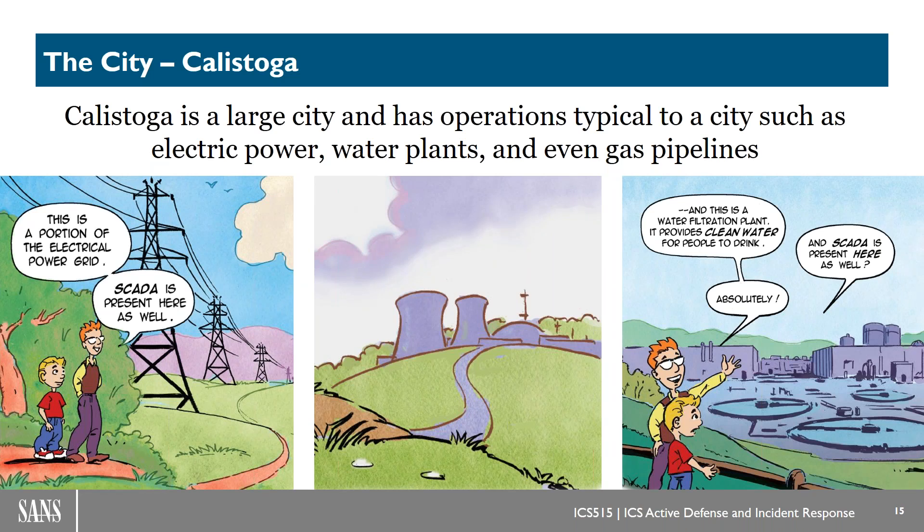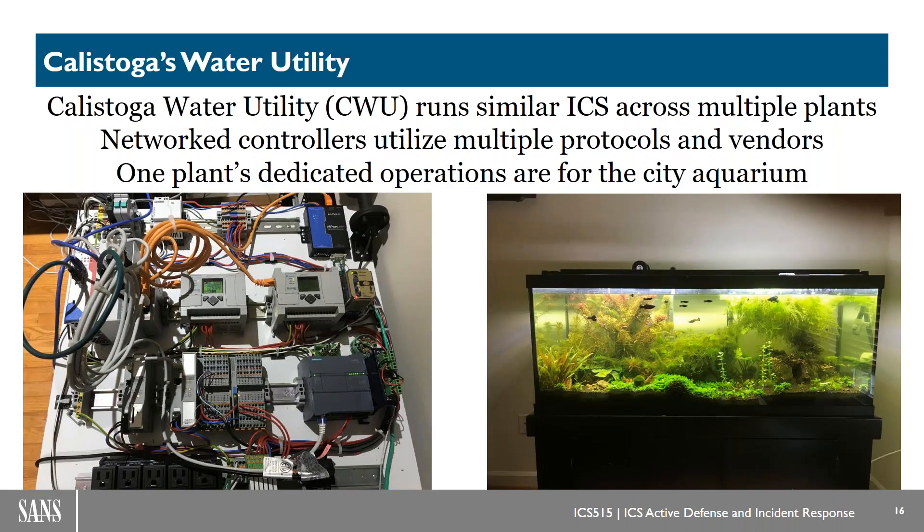The old lab scenario had like four different controllers and an HMI — we've tripled that on a very complex network specifically for water. So we've got the city of Calistoga in Sansistan. This city has electric power, water plants, gas pipelines, and large robust infrastructure sites, but specifically we're dealing with Calistoga Water Utility, or CWU. In the scenario, this is a water utility providing services to the city aquarium.